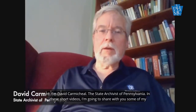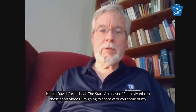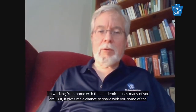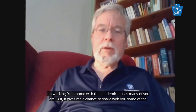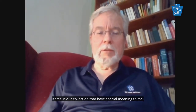Hi, I'm David Carmichael, the State Archivist of Pennsylvania, and in these short videos, I'm going to share with you some of my personal favorites from our collection of 250 million documents. These are not professionally made videos. I'm working from home with the pandemic, just as many of you are, but it gives me a chance to share with you some of the items in our collection that have special meaning to me.